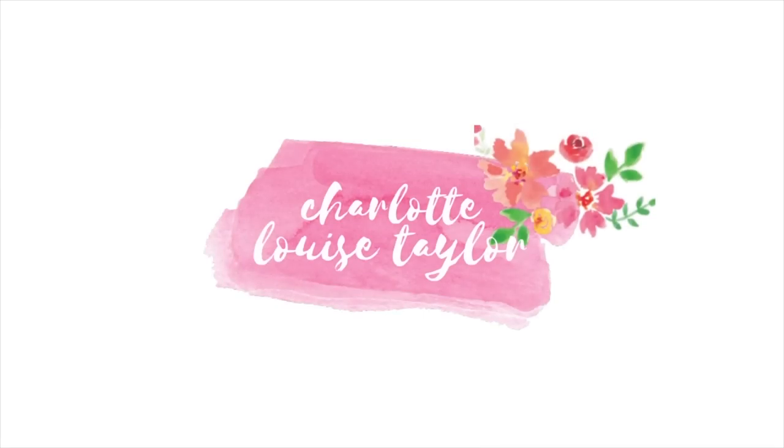Hi everyone and welcome back to my channel — this is another grocery haul and meal plan. I hope you enjoy it. As per the CMA guidelines, I'm required to tell you that I have worked with Jessica in the past; however, this has all been bought with my own money. So let's get cracking with the grocery haul and I'll do the meal plan at the end.